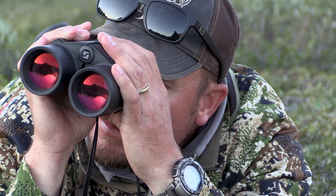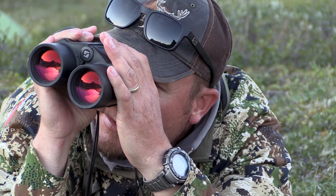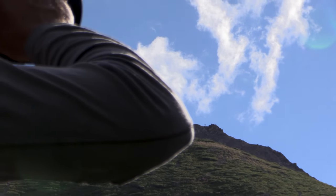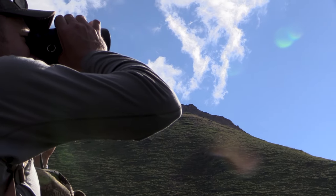Hey guys, Ike Eastman here with Eastman's Hunting Journals. Today I want to talk about your eyes. We always talk about glassing in the field, we talk about how Zeiss optics are the best optics on the planet that use the best glass, but what about sunglasses?